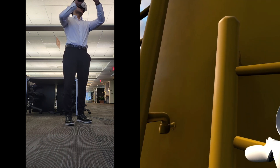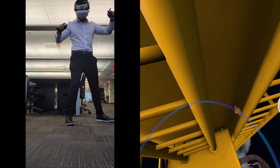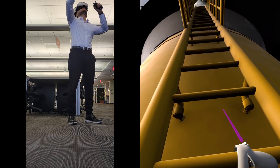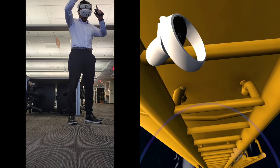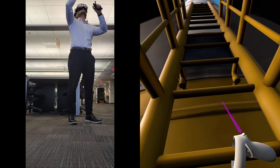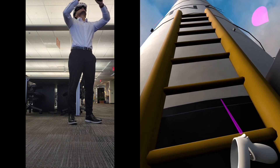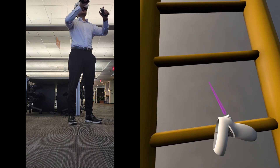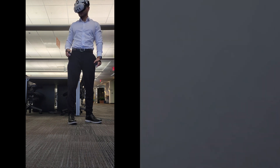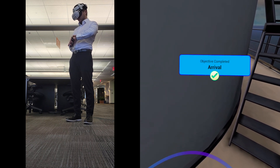Halfway there. Last push. I believe in you. You did it! Fortunately, we get to take an elevator the rest of the way. Up we go!